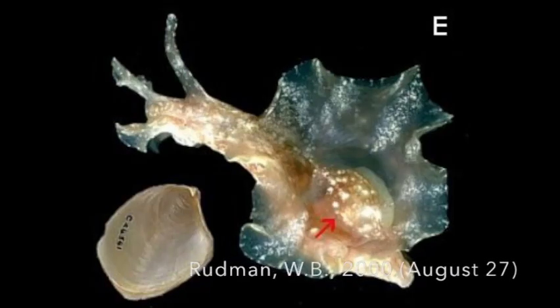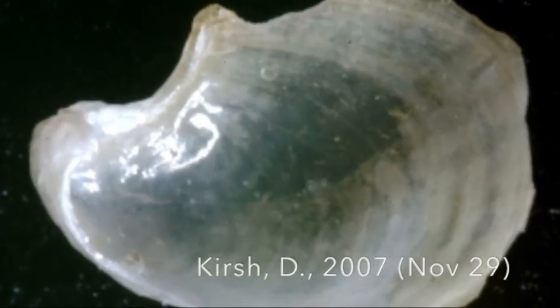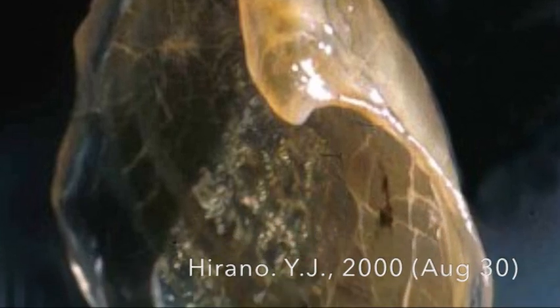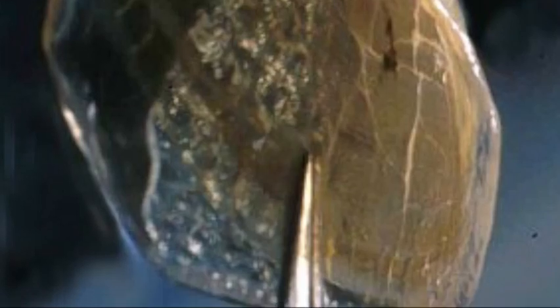Another distinctive feature of sea hares is that they have a small internalized shell — you can see a couple of pictures of some here. The shell doesn't really do anything to protect them anymore, and honestly they're not very fast, so they had to come up with other ways to defend themselves.